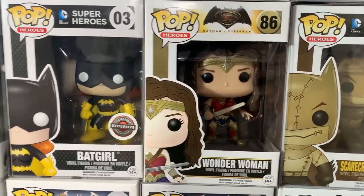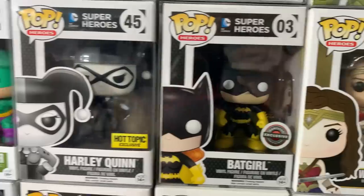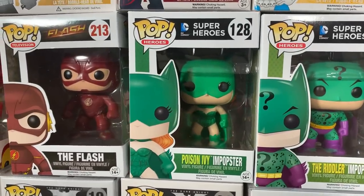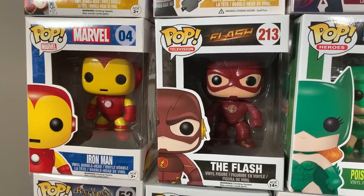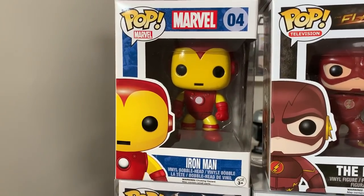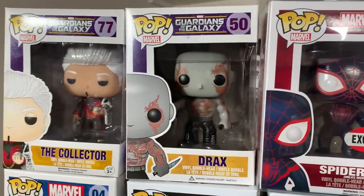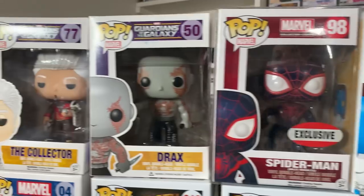Wonder Woman from Batman vs. Superman. The black GameStop exclusive Batgirl. Black and white Hot Topic exclusive Harley Quinn. Riddler Impopster. Followed up by the Poison Ivy Impopster — I'm pretty sure we have every single one from the Impopster wave. Then we have the original Flash from the Flash TV show, as well as the comic book version of Iron Man. Up here we have the Collector from the first Guardians of the Galaxy movie. Followed up by the original Drax. These are some old pops for sure.